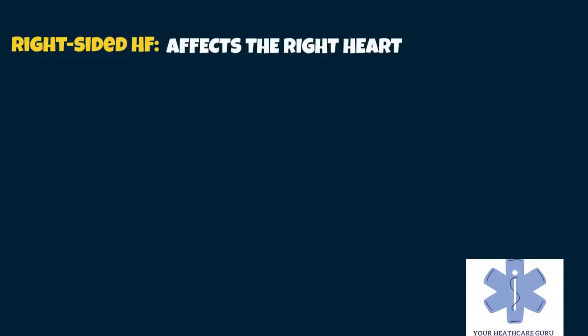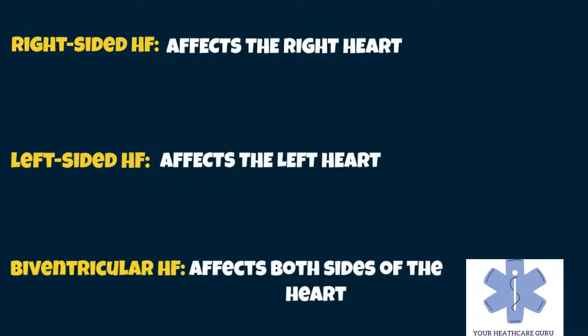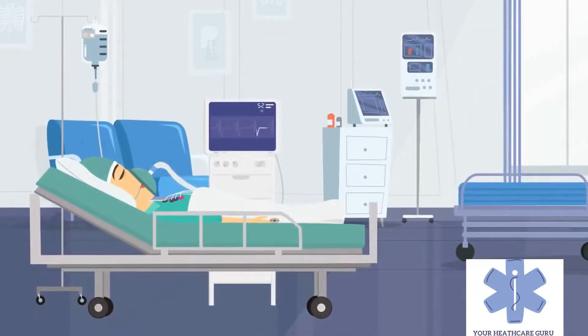There are different types of heart failure: right-sided heart failure, which affects the right heart; left-sided heart failure, which affects the left heart; and biventricular heart failure, which affects both sides of the heart. Heart failure is not the same as cardiac arrest, in which blood flow stops completely due to the failure of the heart to pump effectively.